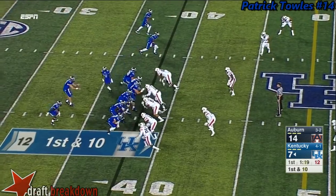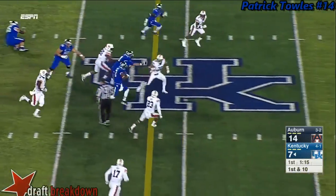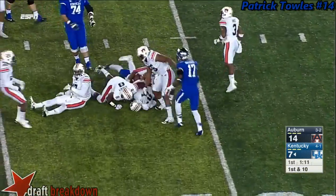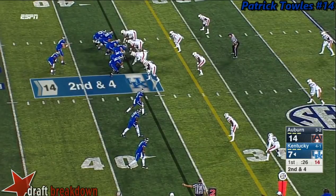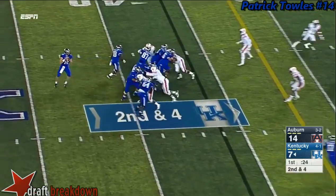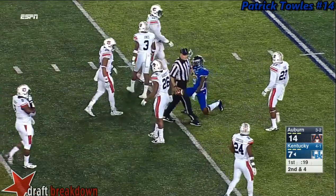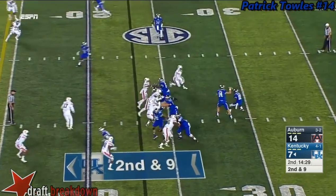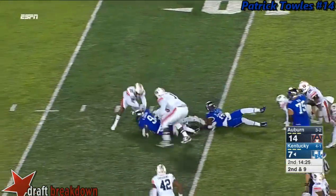That slam pass — nice delivery — and some more Kentucky speed into Auburn territory. Dorian Baker tough to bring down. It has been an action-packed first quarter from Lexington. Play fake, Toles over the middle into traffic but he delivers the ball — complete for a first down. Auburn showing some pressure with Toles in the shotgun — quick release — he found the open spot in the defense.